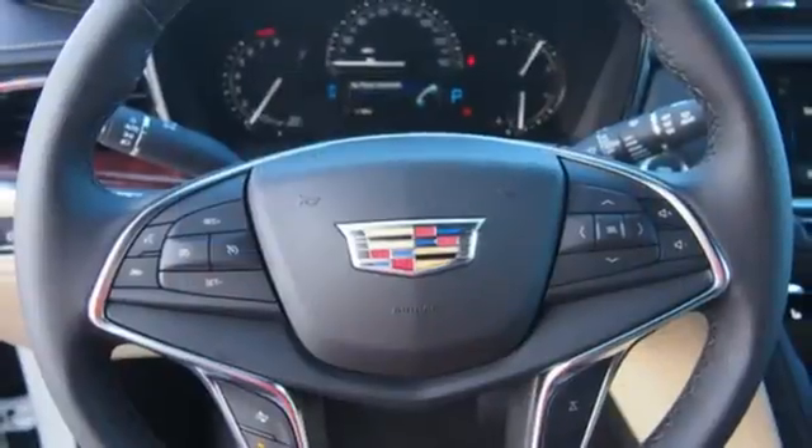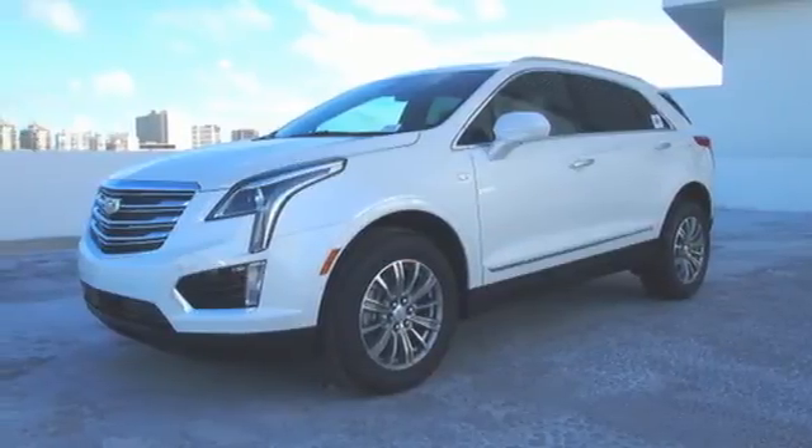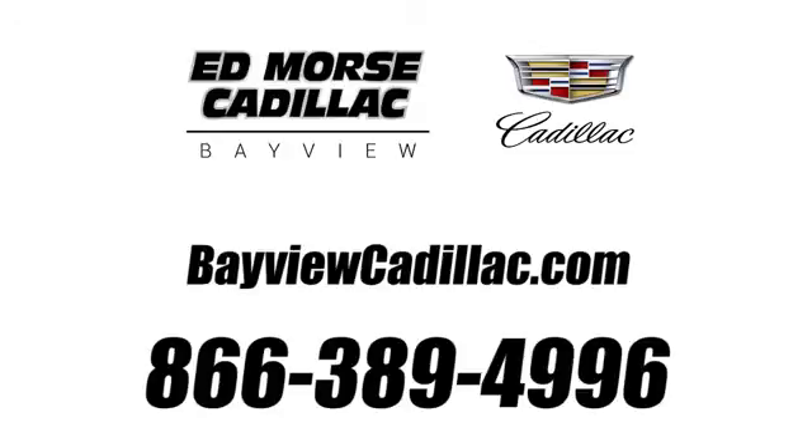Smart and intuitive, driving this XT5 will feel like second nature. Treat yourself to a test drive today. Call us today at 1-866-389-4996. For value and for service, it's XFS!